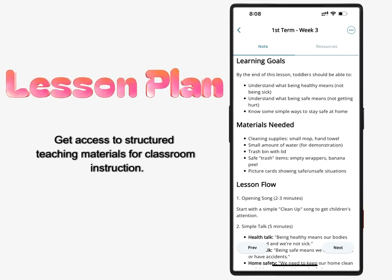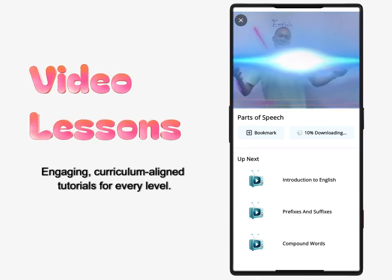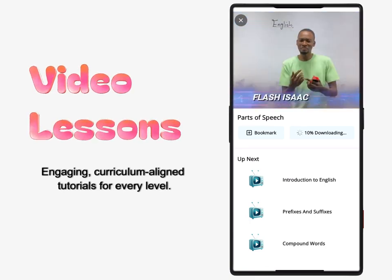Lesson plan: get access to structured teaching materials for classroom instruction. Video lessons: engaging, curriculum-aligned tutorials for every level.